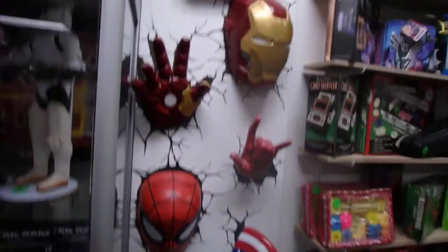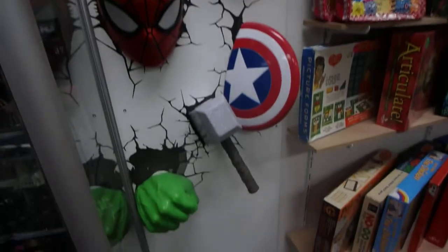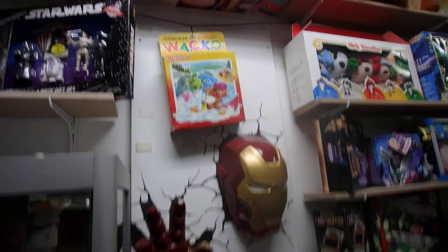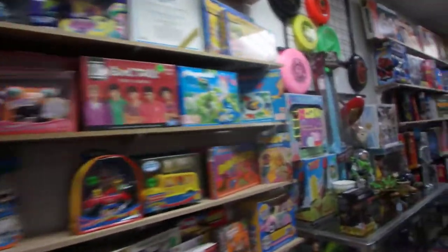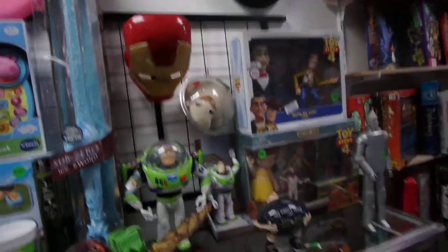There's our wall of Marvel — I pulled that out of a skip bin when I was in Sydney buying toys, they were throwing it out. I scored that. Everyone wants to buy it but I'm just going to leave it, it looks cool on the wall. This section here has figures and board games and all types of stuff. The frisbee collection is looking a little barren — sold a few in the last few weeks.